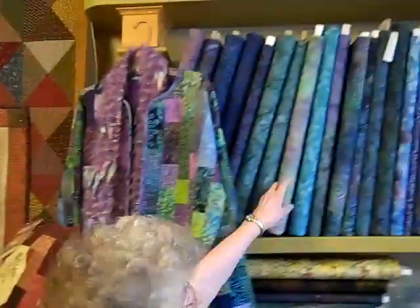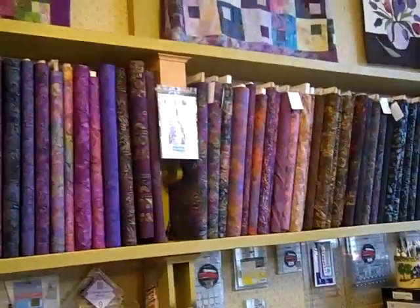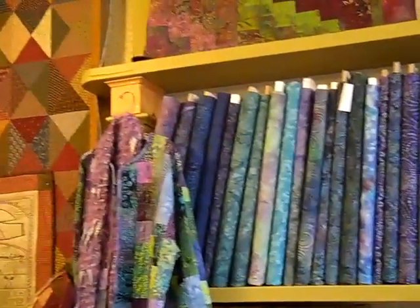Up along here are batiks. That's hand dyed fabric from Indonesia, and when you work with it, it's just like working with watercolors. The colors blend in and out and work up beautifully.